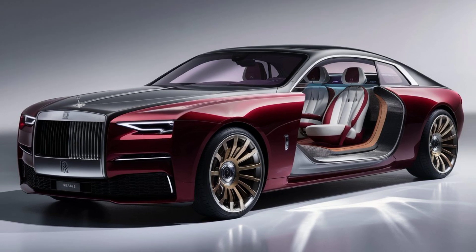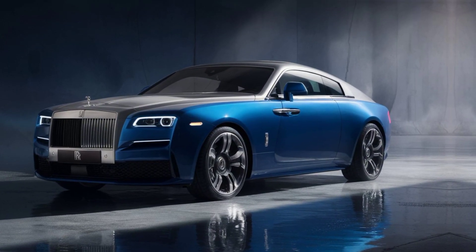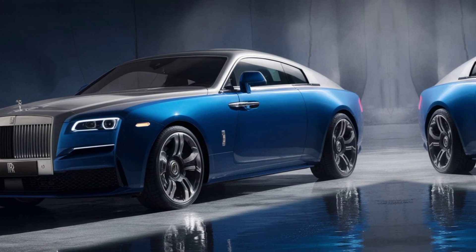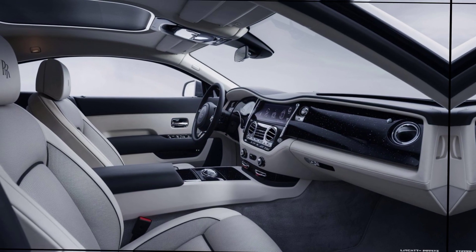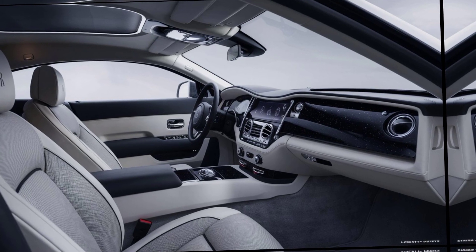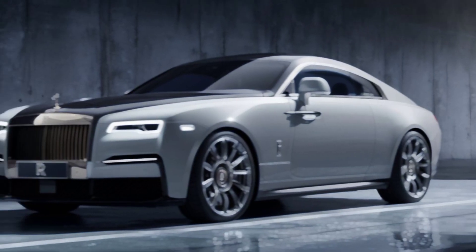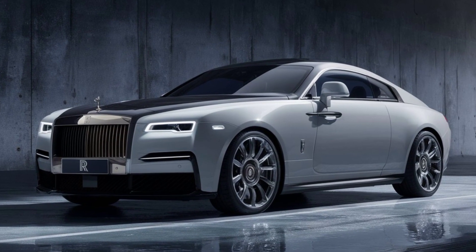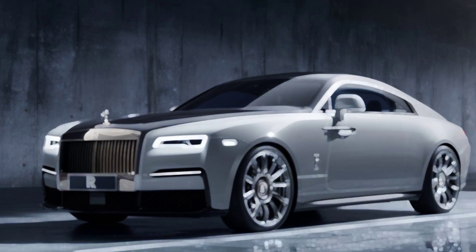Step inside the Wraith, and you're transported to a world of unparalleled luxury. The bespoke program allows you to personalize every inch of the cabin, from the finest leathers and wood veneers to starlight headliners and even custom inlays. Imagine sinking into these sumptuous seats, crafted from the softest leather and tailored to your exact comfort. Every touch point feels bespoke, handcrafted to the highest standards — a true testament to Rolls-Royce's commitment to artisanal excellence.